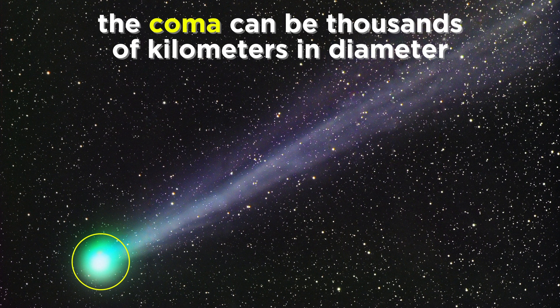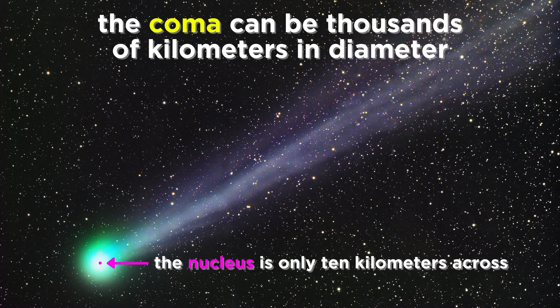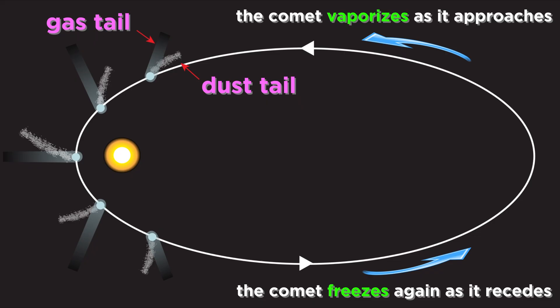This tail emerges from a cloud of gas called the coma, which is thousands of kilometers across, even though the nucleus of the comet itself is very small — maybe around ten kilometers across. A block of ice and gas that melts as it approaches the sun, and then freezes again on its way back to the outer solar system, only to return many years later, often millions of years later.